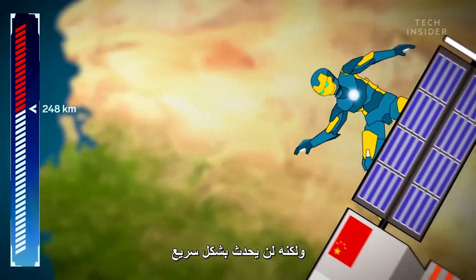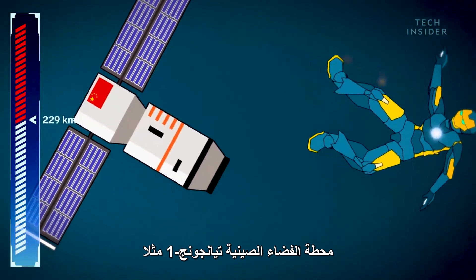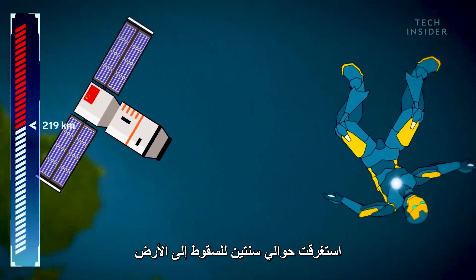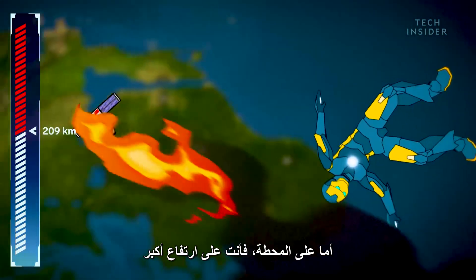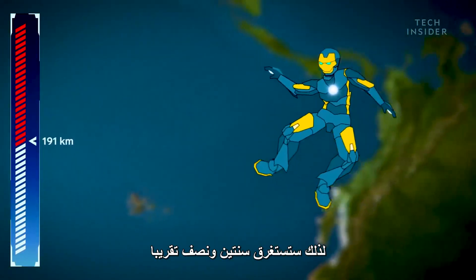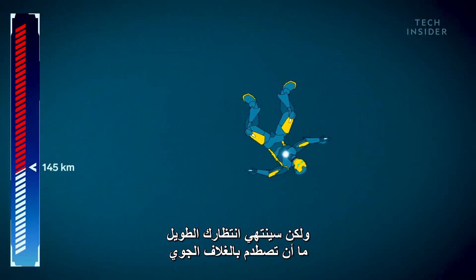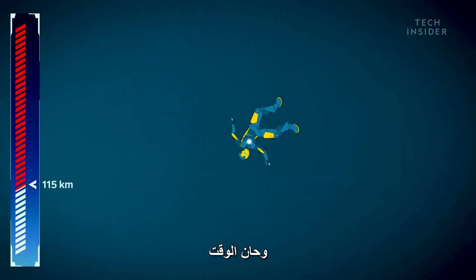But it won't be quick. The Chinese space station Tiangong-1, for example, took about two years to fall out of orbit. On the ISS, you're higher up, so you'll take roughly two and a half years. But once you strike the atmosphere, your long wait is over, and it's go time.